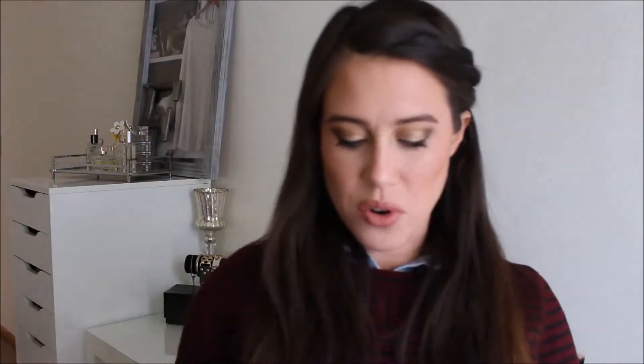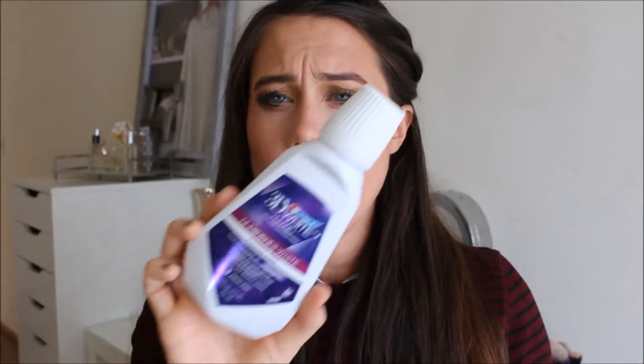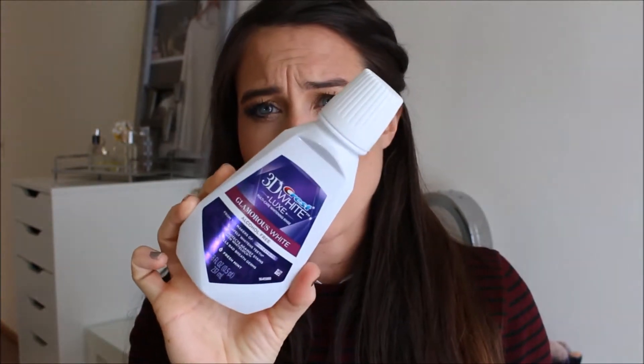I have it here in my Sephora sale bag. The first thing I have is the Crest 3D White Glamorous White Fresh Mint — it's like the Listerine stuff. I like this stuff. I feel like it does whiten my teeth, it's supposed to help whiten your teeth. I really do feel like it helps whiten and I definitely will repurchase. I've purchased it a couple times and I like it.